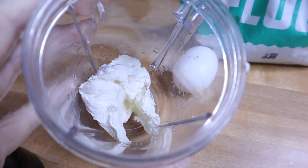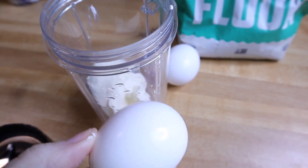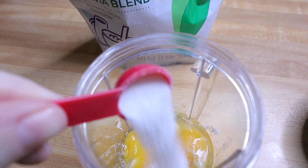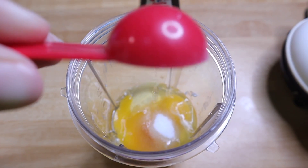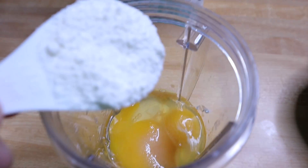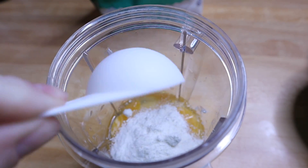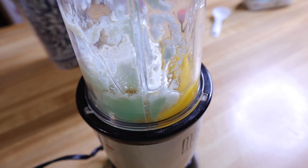I've also done these with lemon, cake batter, vanilla, maple — whatever you want. This is about one and a half ounces of cream cheese, then I'm going to add in two eggs, a teaspoon of keto sweetener, one teaspoon of extract of choice — today I'm using strawberry — and one tablespoon of coconut flour. Then I'm just going to blend this up until it is completely liquefied.